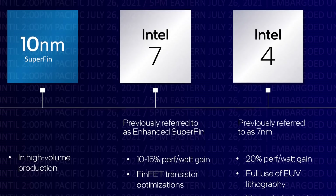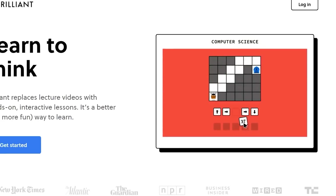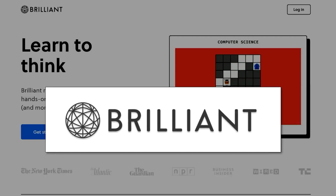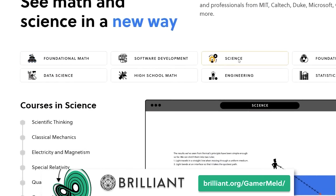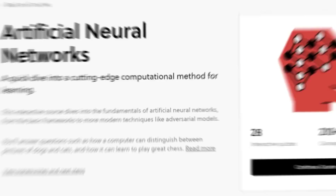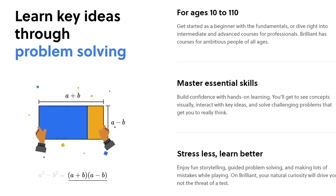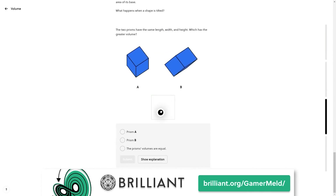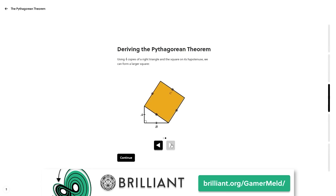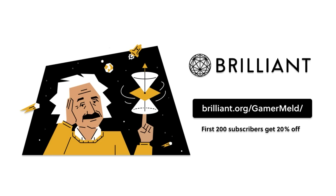I guess it's called Intel 7 now. And with all this new hardware coming out, there's no better time to learn computer science, and there's no better place than with today's sponsor, Brilliant — the website and app that was built to teach the STEM field, and that includes computer science. From learning the fundamentals to much deeper topics like artificial neural networks or even quantum computing, Brilliant has you covered. They teach you by actually having you do it, not just memorizing formulas or listening to boring lectures. Brilliant has been updating their courses to make them even more interactive, which means better learning for you. So visit brilliant.org/gamermeld, and the first 200 people who visit the link get 20% off the annual premium today.